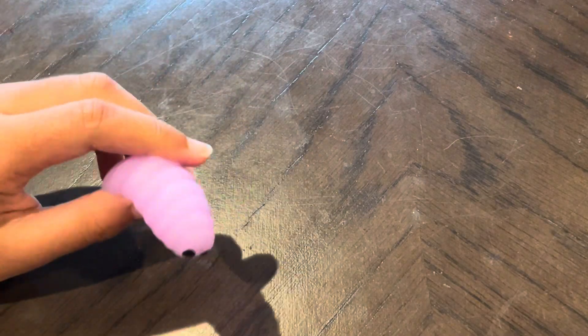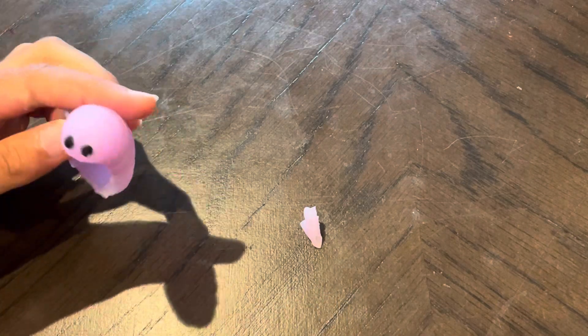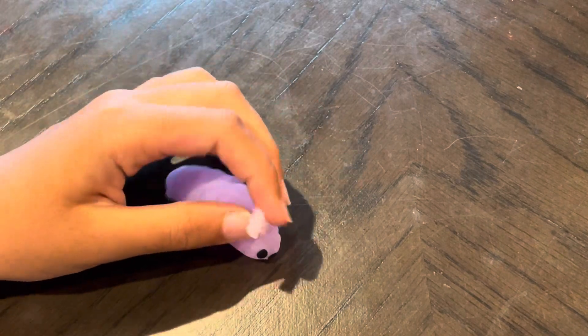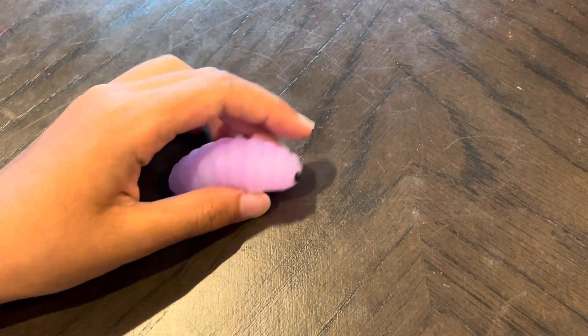Now it's our little wormy caterpillar thing. I don't really like it because it looks weird. It's a little broken. You see that little piece there? And it's not really fun. I give it a 3 out of 10.